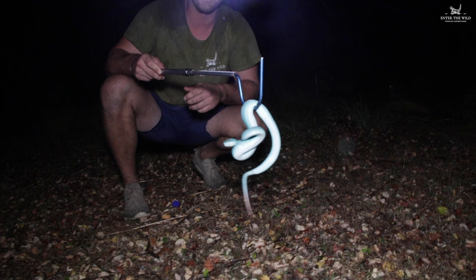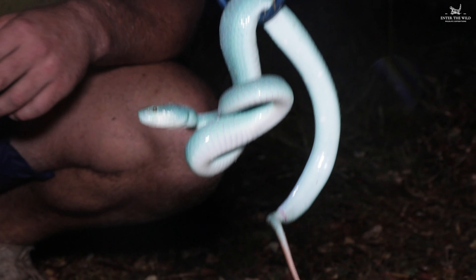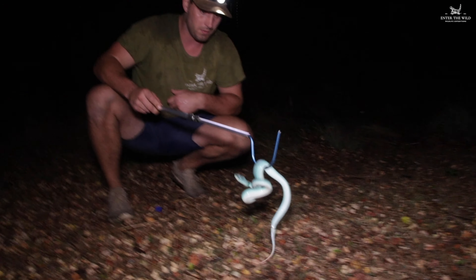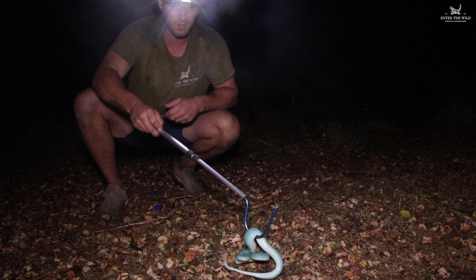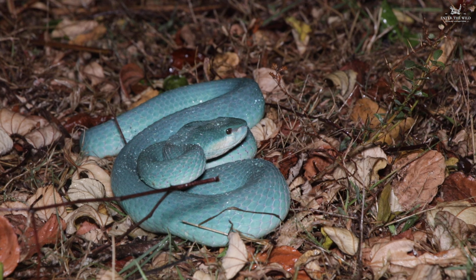How is that? The Lesser Sunda Pit Viper. Wow, what a cracker. You beautiful snake. I'll just put him here. Wow. I did not think we'd see one this big.